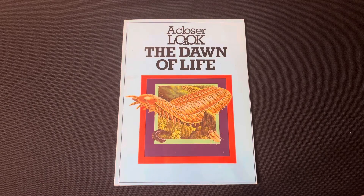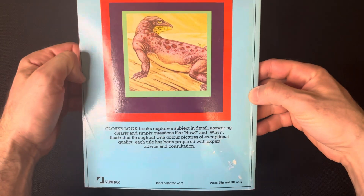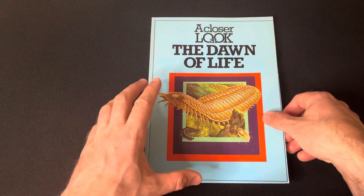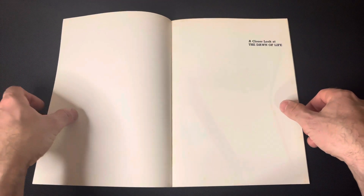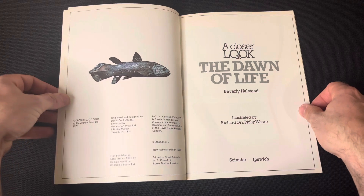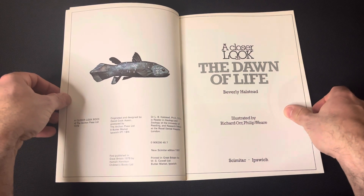Hello everybody, we're gonna have a closer look at 'Dawn of Life'. This is a really amazing book — not thick, but really nice. I found this at the op shop, and there were more in the series with different titles like bears and other animals, but I purchased this one because it's about prehistoric life. It's from 1978 and this edition is from 1981, so over 40 years old. No copyright intended — all that work belongs to the owners.